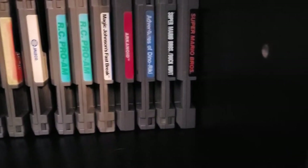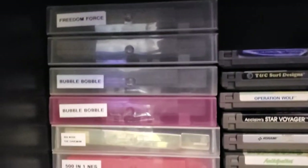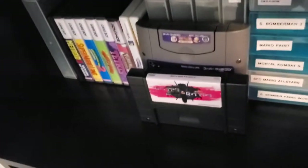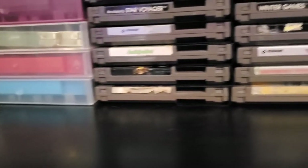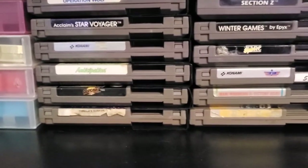Life Force, we got Baseball. Legend of Kage — that doesn't work, we'll have to fix it one day. We got Bases Loaded 2, RC Pro-Am, Magic Johnson Fast Break, Arkanoid, Adventures of Dino Ricky, Super Mario Brothers Duck Hunt, Super Mario Brothers. Freedom Force, DuckTales — great game. Bubble Bobble, another copy of Bubble Bobble because the first one was finicky. Big Nose the Caveman, 501-in-1 NES, 143-in-1 NES — we got all kinds of good stuff. Maybe we won't go through all of them, it'll take way too long.